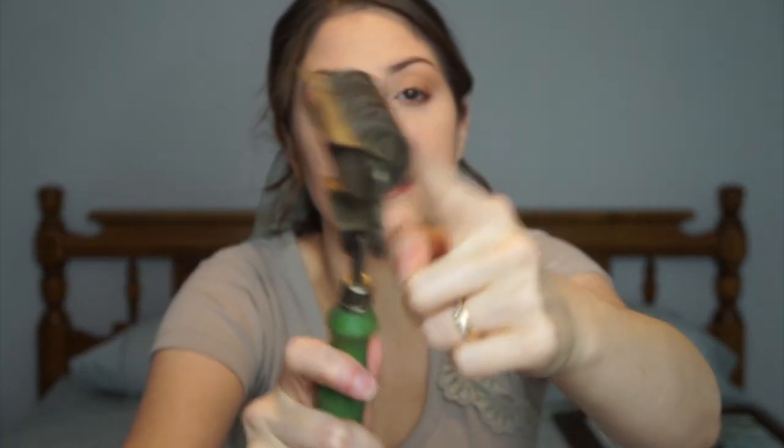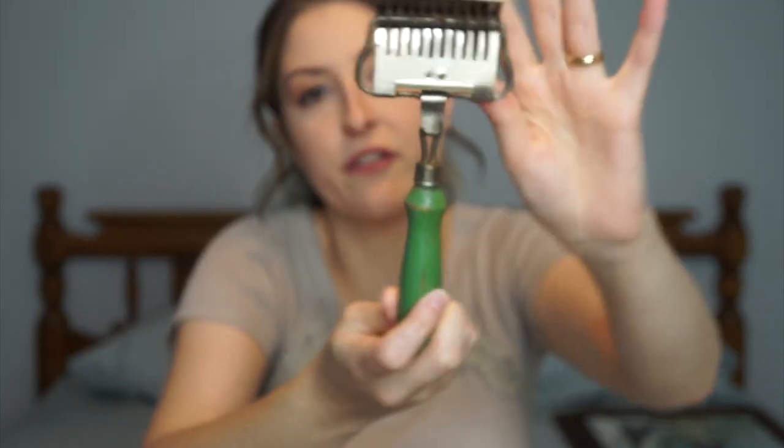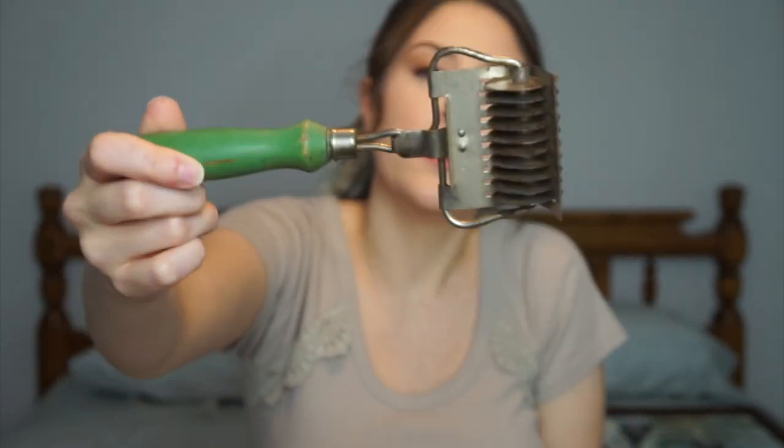I grabbed another kitchen utensil — this was five dollars. I personally have no idea what this is used for. It has this little piece that rolls right here — maybe cheese? But I liked the green handle. I thought that was neat. You might have seen this in my fall home tour; I had it on my kitchen shelves. I just thought it was a cool piece and for five bucks, they're normally a lot higher.